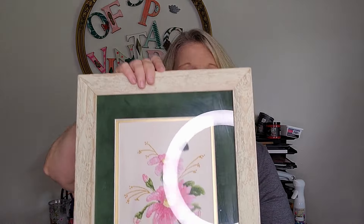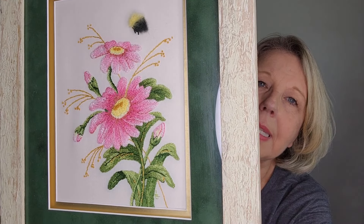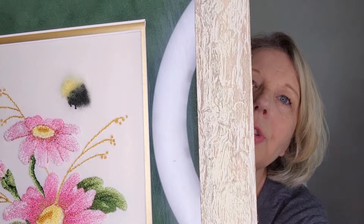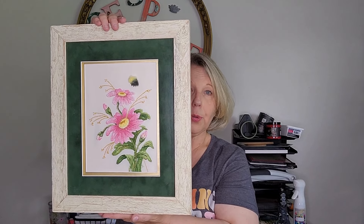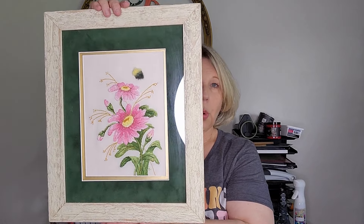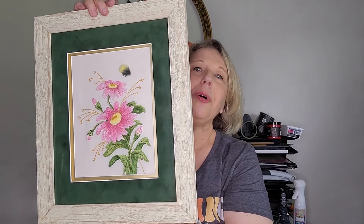The last two items in this thrift haul are actual pictures that hang on the wall. The first one is called Pink Daisies — it was a kit that was released, and I believe you can still buy the kit, but this one is completed, matted, and framed. Don't you just love that cute little bumblebee right there? It's a beautiful picture that I think is going to go right into my booth — I can't see a thing I need to do with it. It's gorgeous and I'm going to let it go to a home of somebody who will really appreciate it. The detail in it is amazing.